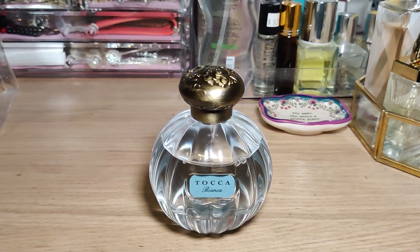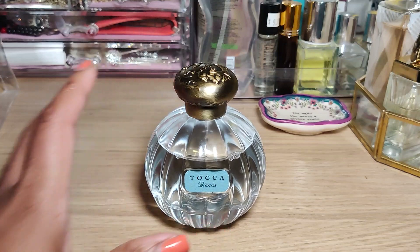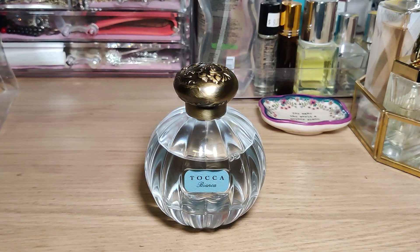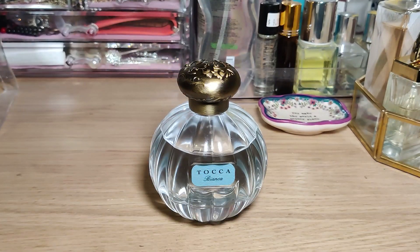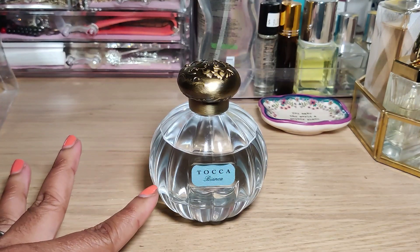This scent is lovely. What was funny about this one is that it smells identical to Elizabeth Arden's Green Tea — I was so surprised. I was looking at the notes and accords, thinking it sounded pretty good, then I sprayed it and realized: this is literally like Elizabeth Arden's Green Tea just in prettier packaging. That said, it's not exactly identical — Bianca has a tad bit more sweetness than Green Tea.